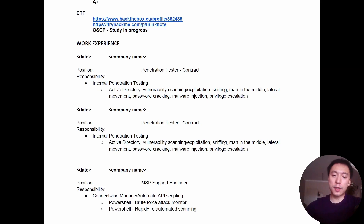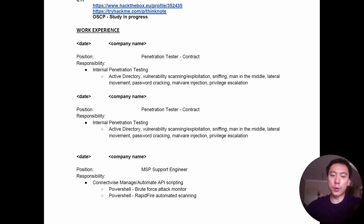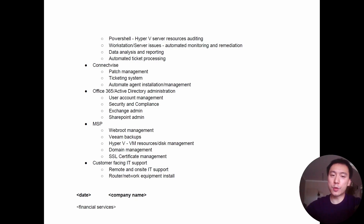Previous to that I was working at an MSP as a support engineer — pretty much level one, level two help desk type of work. I did a lot of scripting and put my hand up for any cybersecurity-related work that came in, so I built up a niche of cybersecurity in that role, which helped me land the two contracts I spoke about.